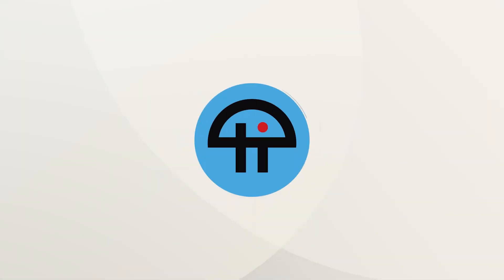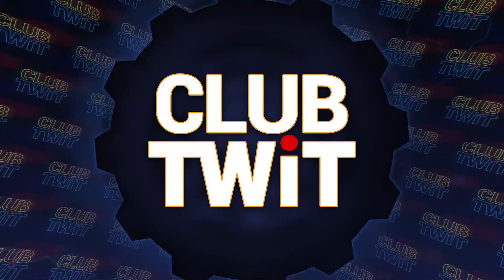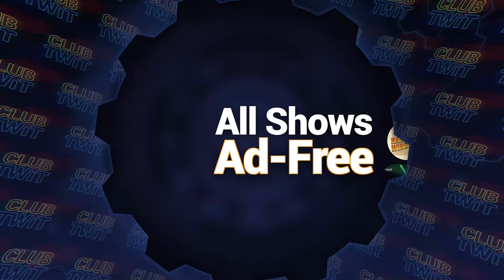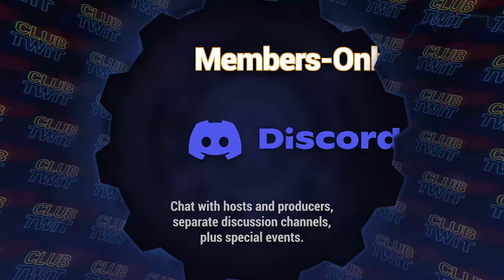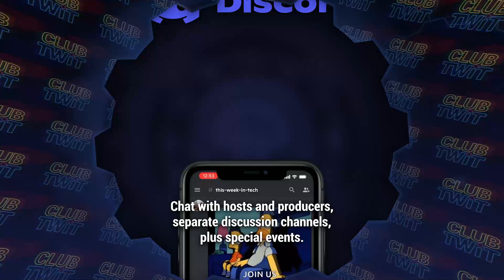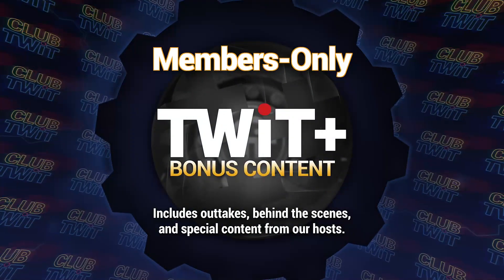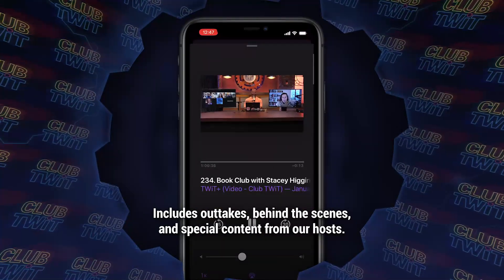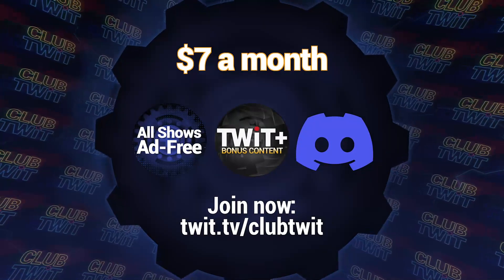This is Twit. Listeners of this program get an ad-free version if they're members of Club Twit. $7 a month gives you ad-free versions of all of our shows, plus membership in the Club Twit Discord, a great clubhouse for Twit listeners. And finally, the Twit Plus feed with shows like Stacy's Book Club, The Untitled Linux Show, The Giz Fiz, and more. Go to twit.tv/clubtwit. And thanks for your support.